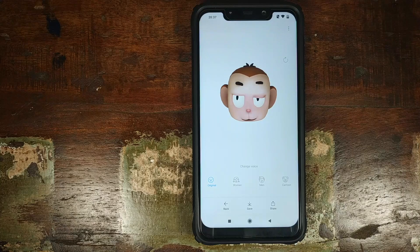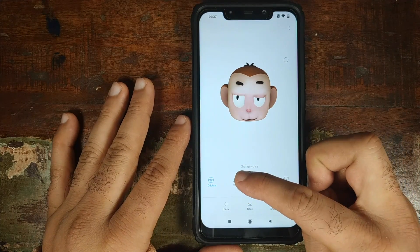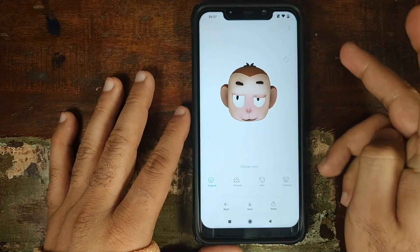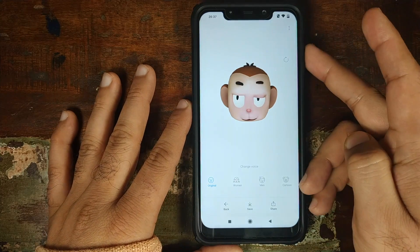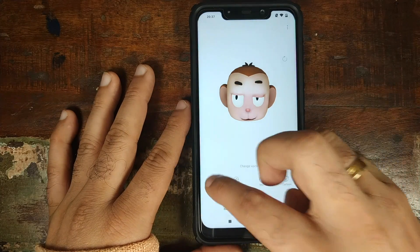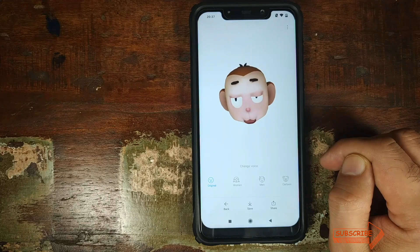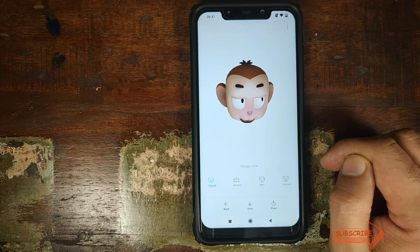Once the clip has recorded successfully, you can change the different voices which you have: Original, Women, Men, or a Cartoon voice. Let me increase the volume on the microphone here and give it a try. Original voice: What's up party people, Android stud in the building. Oh, sorry. Wrong video channel. Oopsie, oopsie.